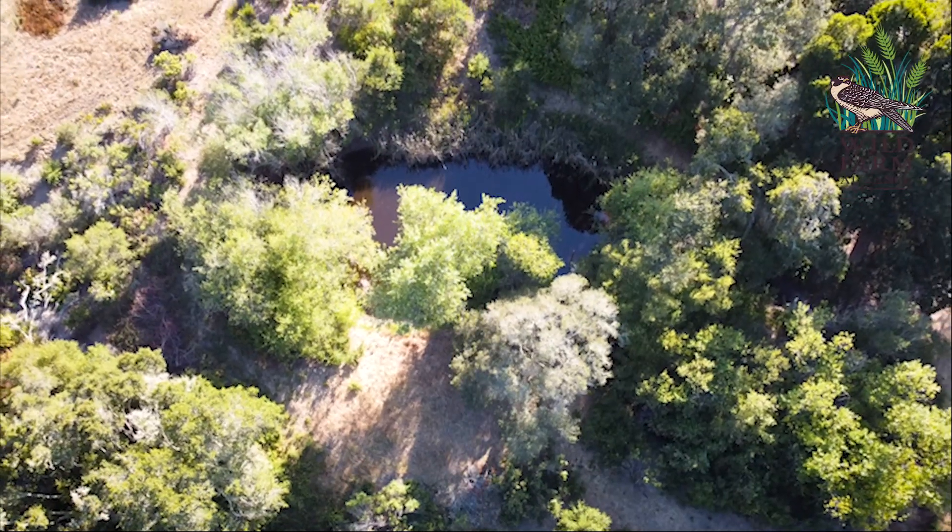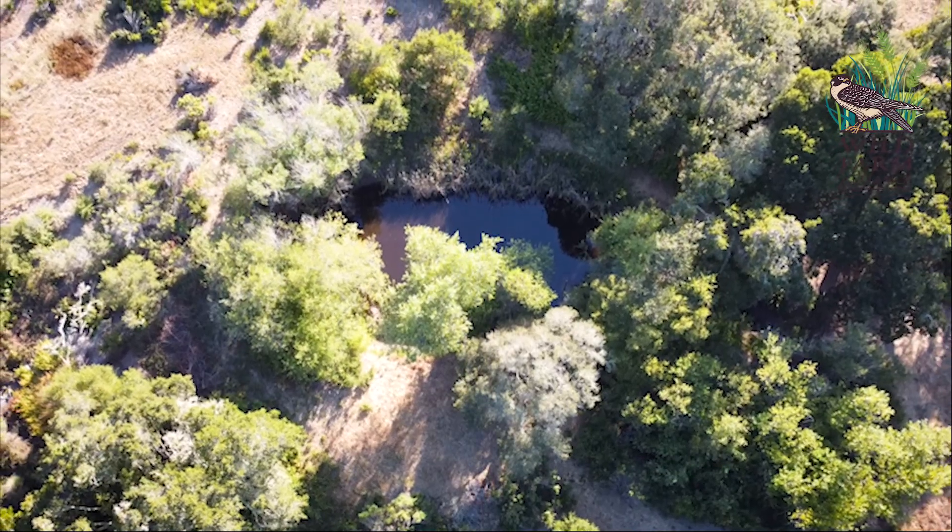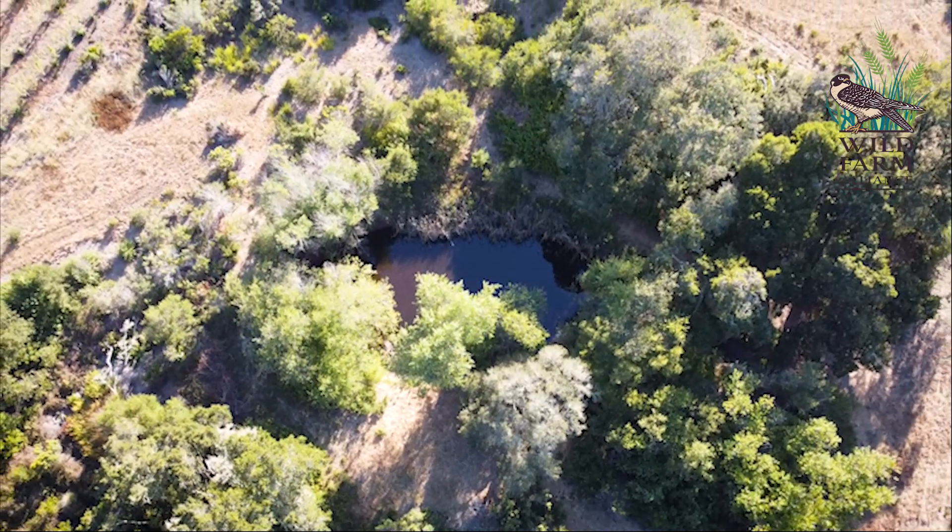Also, how to increase biodiversity in a riparian area, such as around a pond, and why beneficial birds are drawn to it.